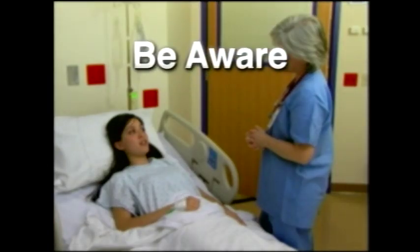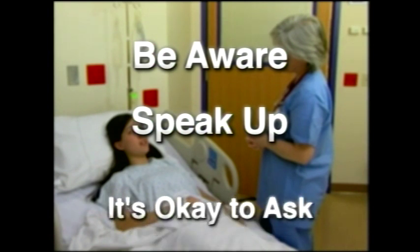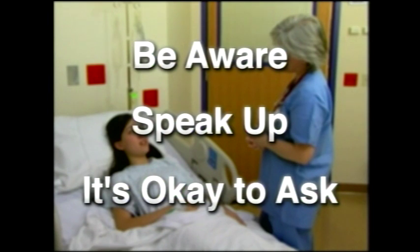Be aware of proper hand washing practices. If you do not see the doctor, nurse, or others wash their hands or use a waterless alcohol product when coming into your or your loved one's room to provide care, speak up. It's okay to ask them to.